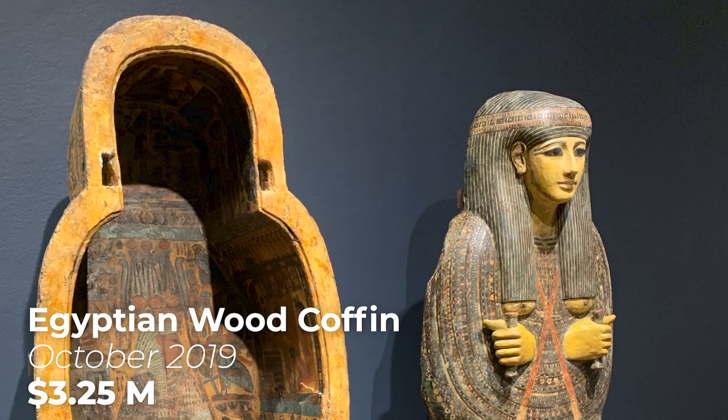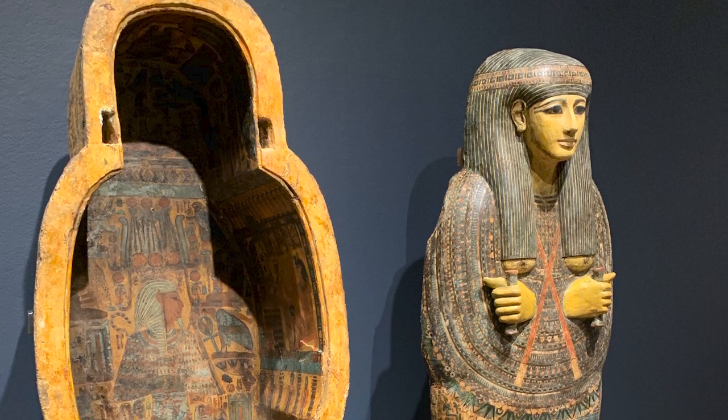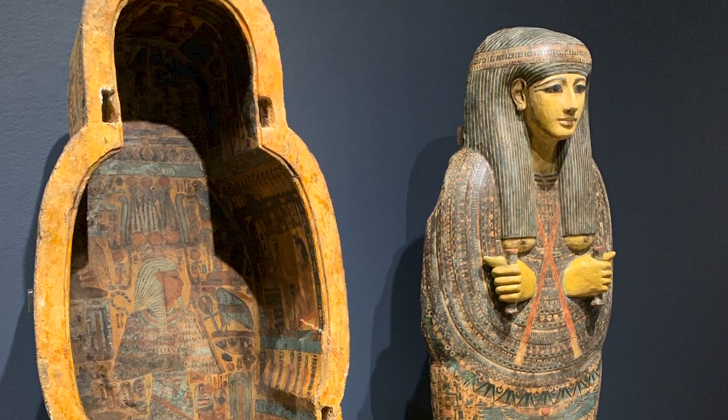Created during the third intermediate period around 900 BC, this 3,000 year old coffin was one of the finest to ever appear at auction. Now, since I don't have a museum to house most of my collection, buying a sarcophagus like this or a funerary mask would be highly impractical, and leaving it at my home would probably freak out my family just a little bit.